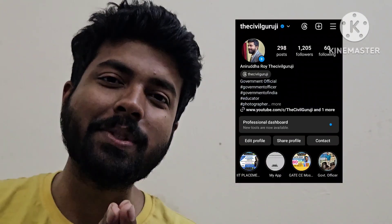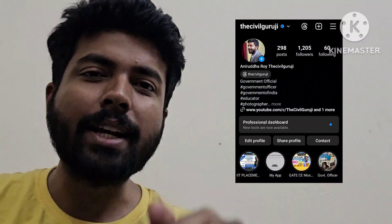Follow me on Instagram and Facebook. If you want to join one-on-one counselling, that is also going on — just fill the Google form in the description as well as in the pinned comment. Bye bye, see you in the next video.